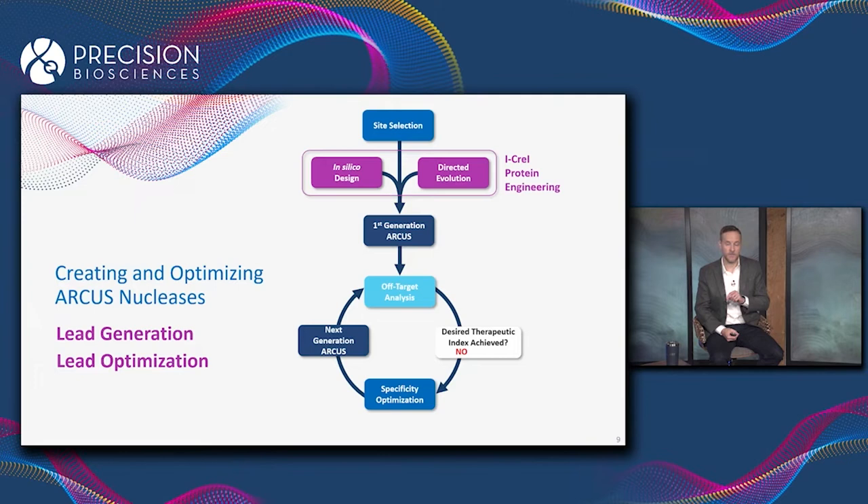That gets us to a second-generation ARCUS nuclease. We then repeat this process two to three times, and usually around generation four or five, we have an ARCUS enzyme that has the desired therapeutic index — that is our clinical candidate nuclease.